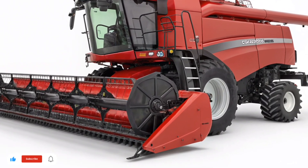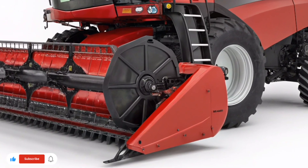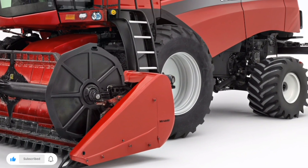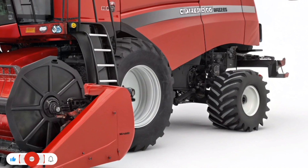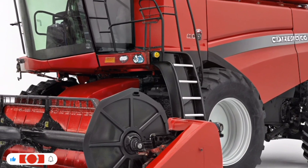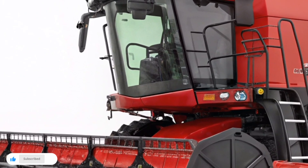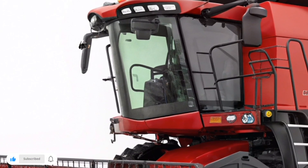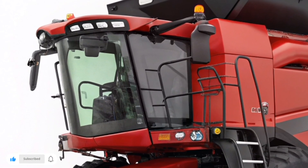Built upon decades of engineering excellence, the AF12 continues the axial flow legacy with a new level of intelligence, automation, and durability designed for the farms of tomorrow. The AF12 introduces a completely redesigned rotor and threshing system that enhances grain quality and reduces loss, even in the most demanding conditions. Case IH engineers have focused on optimizing crop flow from front to rear, resulting in smoother feeding, cleaner separation, and consistent output across variable yields.